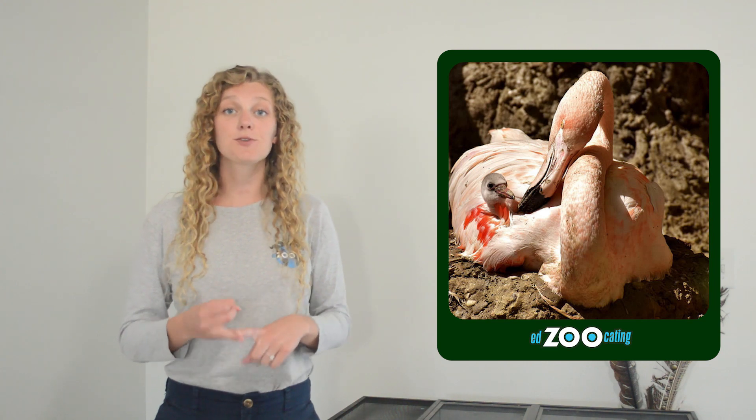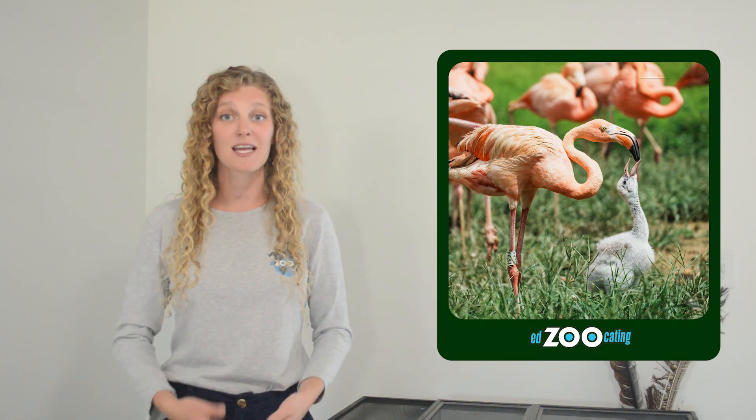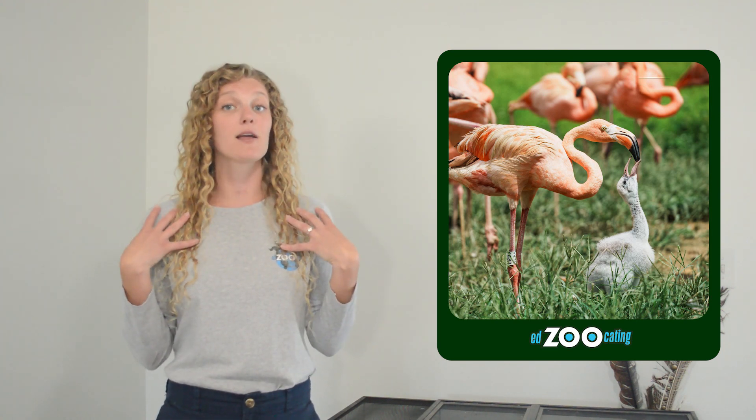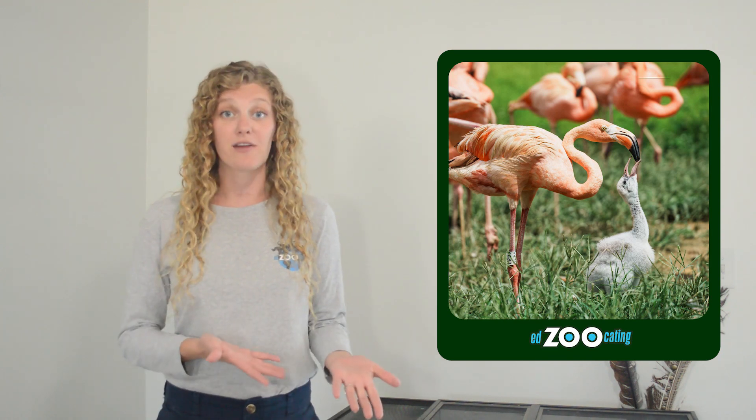Flamingo pairs typically stick together for the breeding season and work together to incubate the egg and keep it warm. They both care for the chick during the first couple weeks of its life. Unlike other birds who go out and collect food to bring back to their chicks, flamingos produce something called crop milk, which they use to feed their chick. In the crop — a part of their throat — flamingos make this bright red, nutrient-rich, carotenoid-filled substance that they feed to their chicks. Because it takes so much energy from the parents, mom and dad flamingos will often lose some of their pinkness while they're feeding their chick.